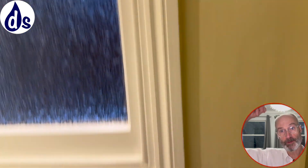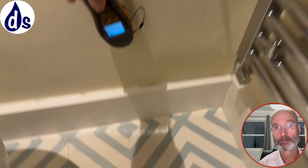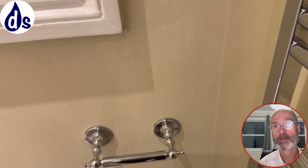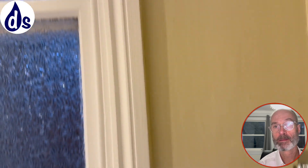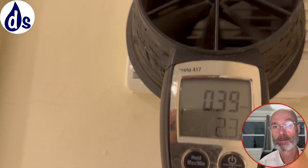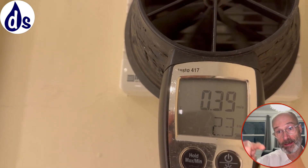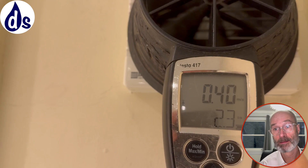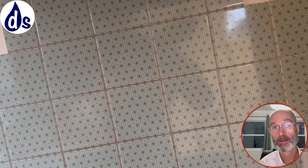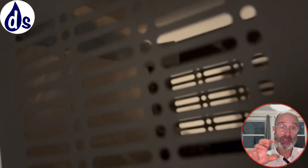The extractor fan was switched off at the isolator, presumably by the tenants. You can see condensation dribble marks there. The extractor should be doing 15 litres per second. The kitchen extractor fan is not ducted out, which it should be — so it does nothing and is of no value or purpose.